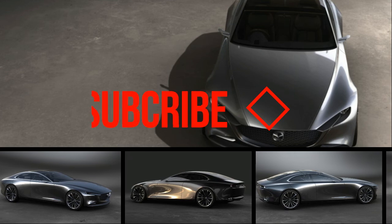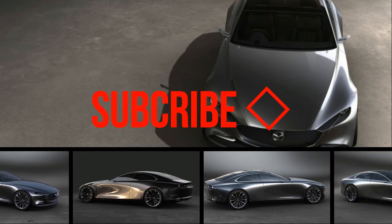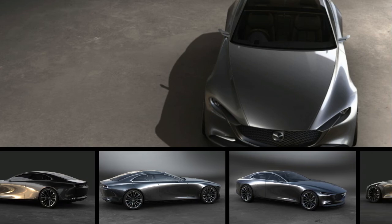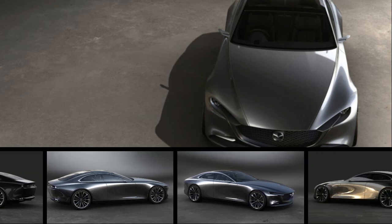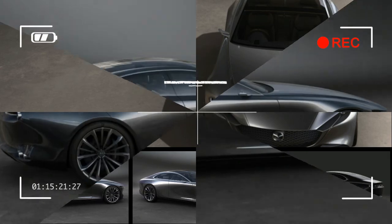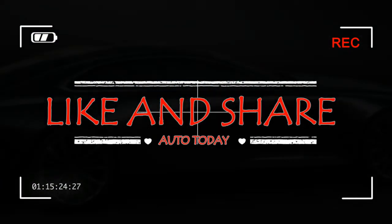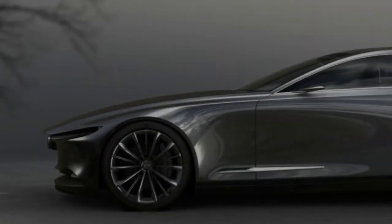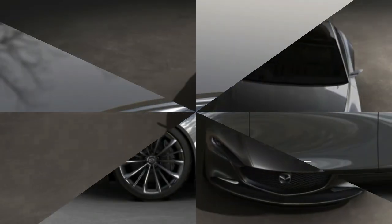Like automobiles themselves, automotive design vocabularies can evolve — sometimes for better, sometimes for worse. Mazda's lauded Kodo 'Soul of Motion' design language, which was first applied to the lovely Shinari concept in 2011 and has since spread to the rest of the production car lineup, is one that has worked so well that we almost winced as we prepared to see where Mazda will take it next.